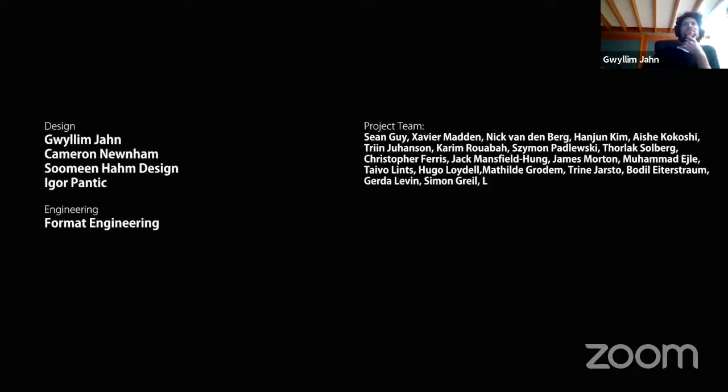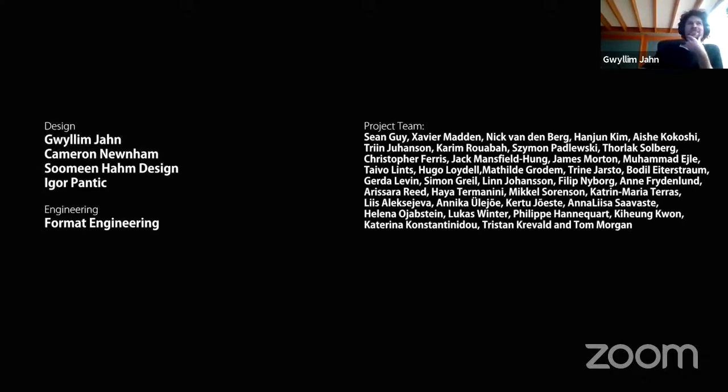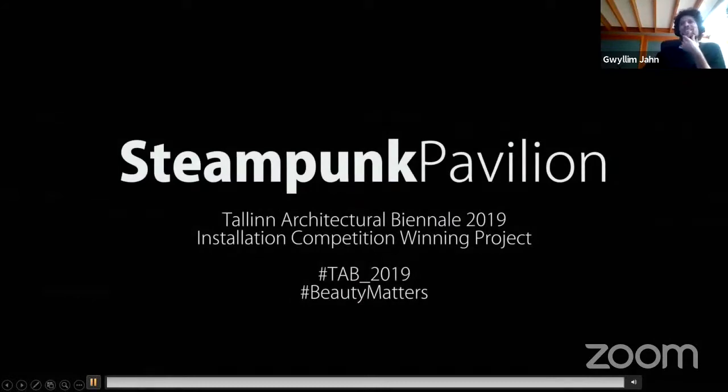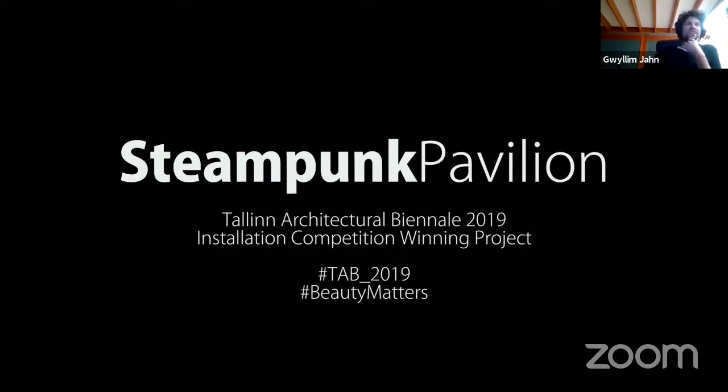We really appreciate everybody's support that made this possible, specifically to our whole team including Cam, Sean, Hanjun, Aisha, Karim, and Nick — Karim just volunteered for two months to build this project, incredible guy. To James, Sully, and Format Engineers, to the jury especially Philippe Block, and to Mikel Tour. The TAB organizers and Jill's for curating the competition, to our sponsors, our partners, and the biggest thanks to all of the volunteers who traveled around the world to help us with the project. We appreciate it.